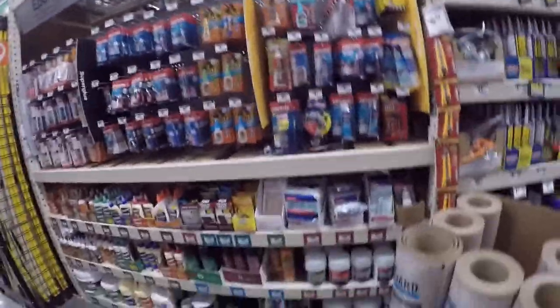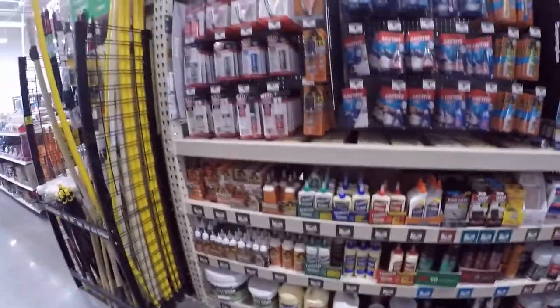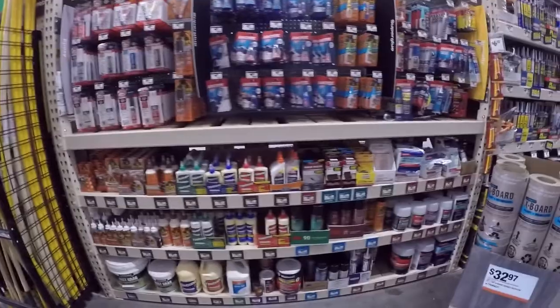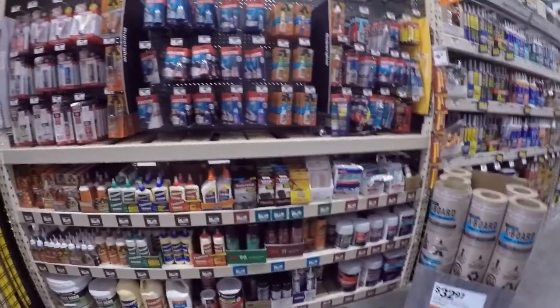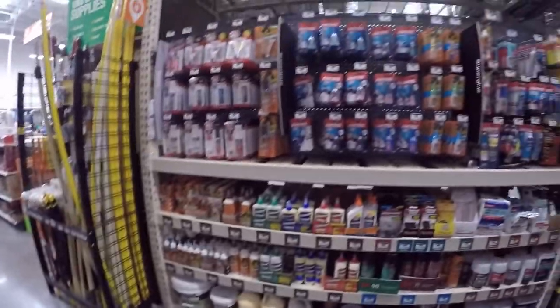I'm looking for the industrial glue sticks and I don't see any. I guess they don't carry them here. You believe that? This is their entire glue section. Wow. All right, on to the next.